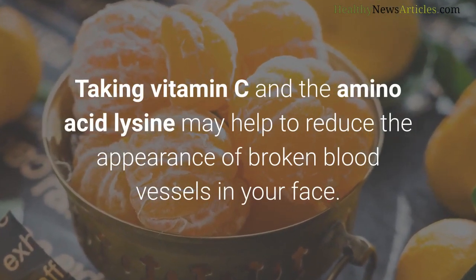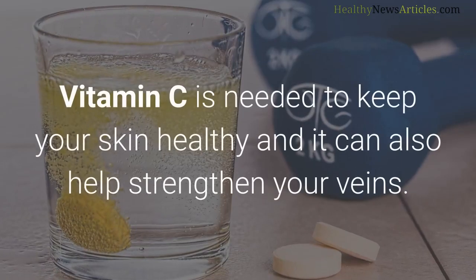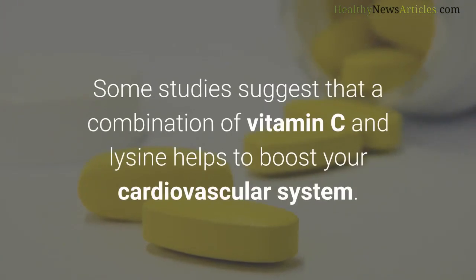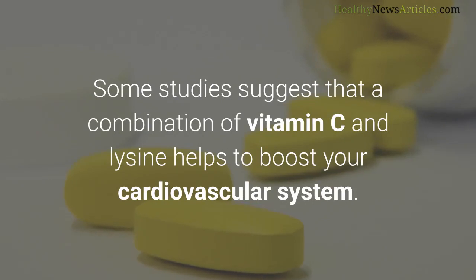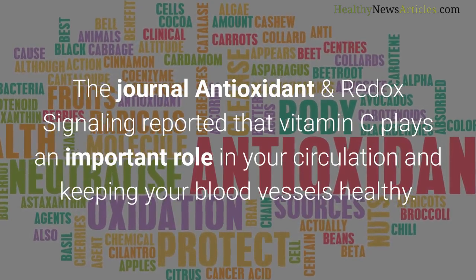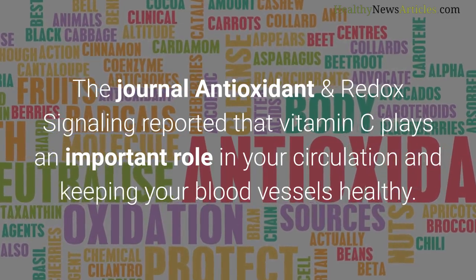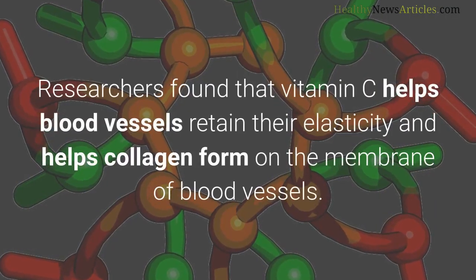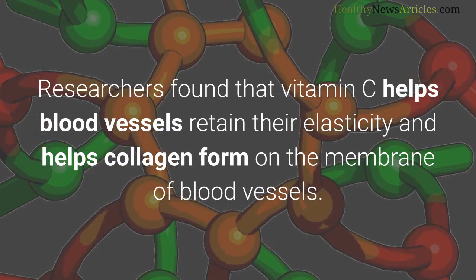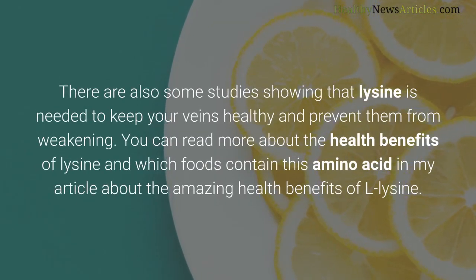Vitamin C and lysine: taking vitamin C and the amino acid lysine may help reduce the appearance of broken blood vessels in your face. Vitamin C is needed to keep your skin healthy and can help strengthen your veins. Some studies suggest that a combination of vitamin C and lysine helps boost your cardiovascular system. The journal Antioxidant and Redox Signaling reported that vitamin C plays an important role in circulation and keeping blood vessels healthy, helping them retain elasticity and helping collagen form on blood vessel membranes. There are also studies showing that lysine helps keep veins healthy and prevents them from weakening.